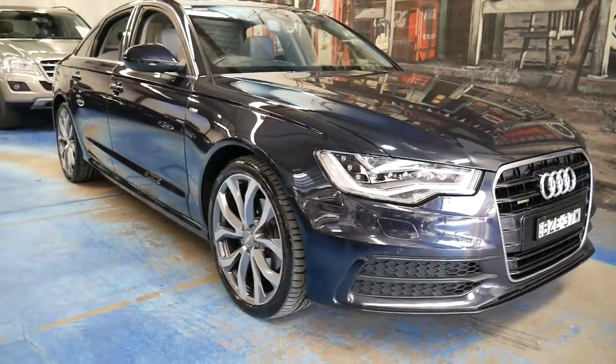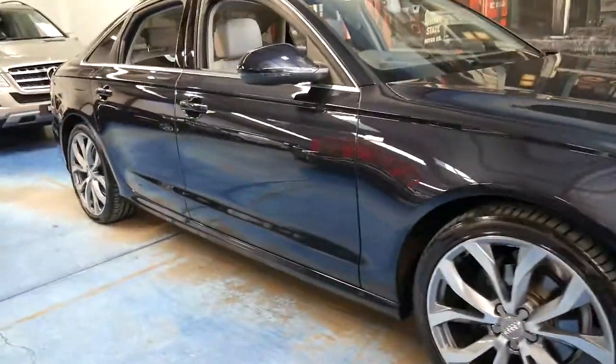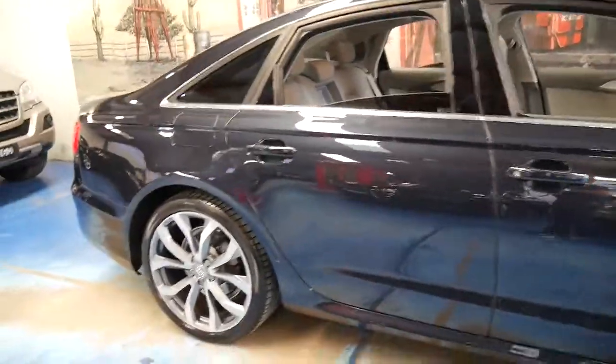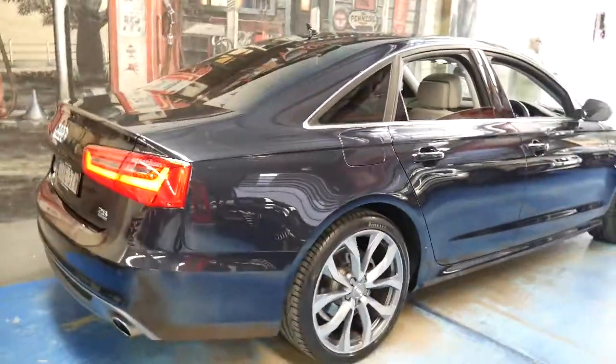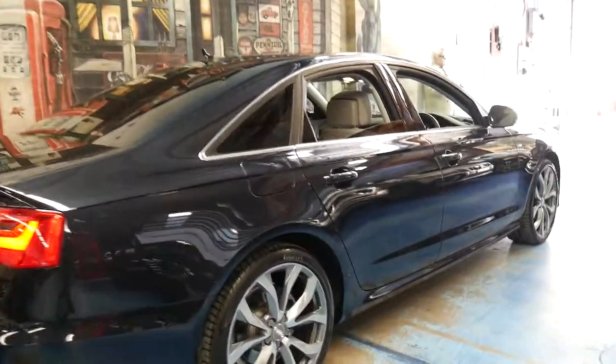This 2011 Audi A6 in the new shape is absolutely gorgeous. It's an S line with the 2.8 litre engine and it's a Quattro. The 2.8 engine delivers about 150 kilowatts.